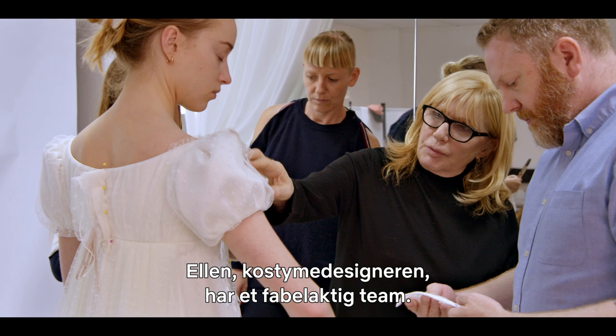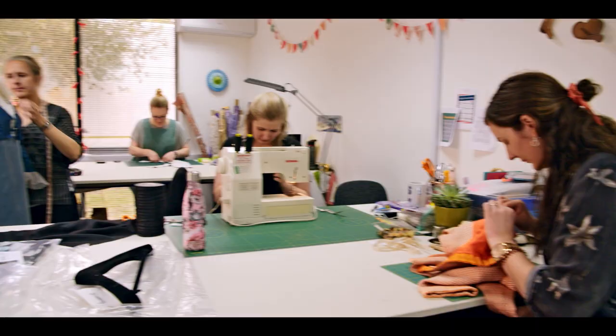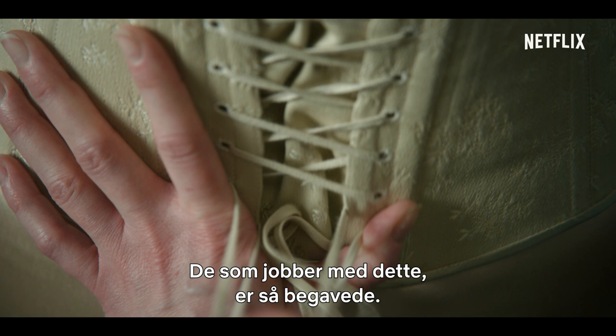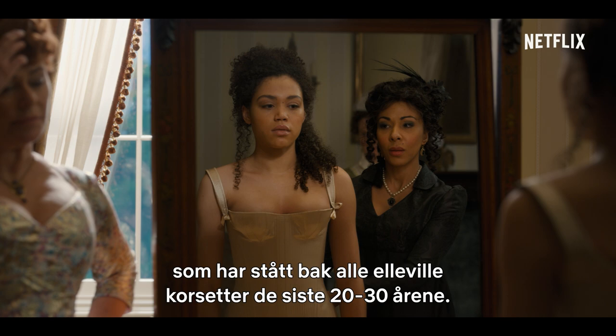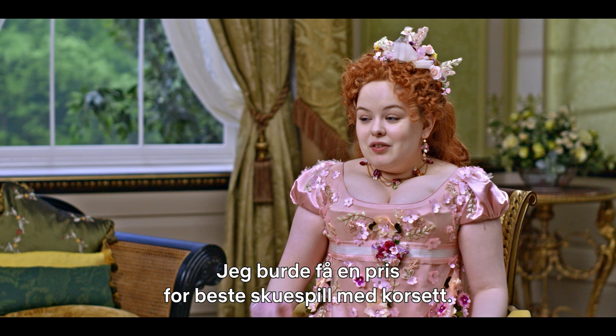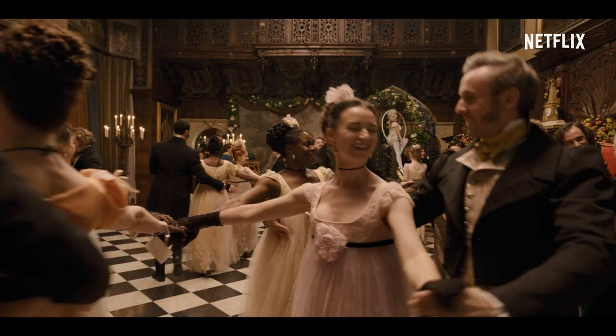Ellen and the costume design team — she has the most fabulous team. The attention to detail in every aspect is extraordinary. The people working on this are so talented. The corsets have been made by the famous Mr. Pearl, who's done all the incredible corsets in the last 20, 30 years. I don't know if there's some kind of corsetry acting award, but I would like one — for doing a full jig in this, it wasn't easy.